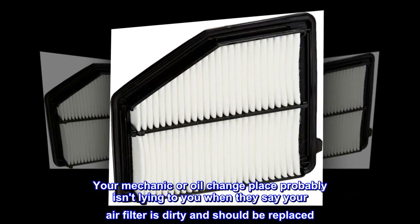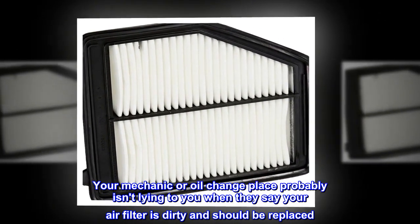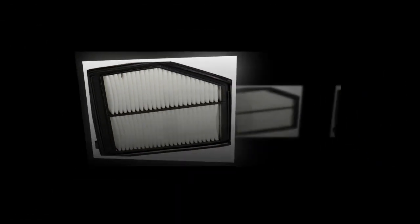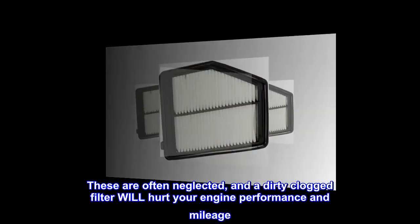Your mechanic or oil change place probably isn't lying to you when they say your air filter is dirty and should be replaced. These are often neglected, and a dirty clogged filter will hurt your engine performance and mileage.